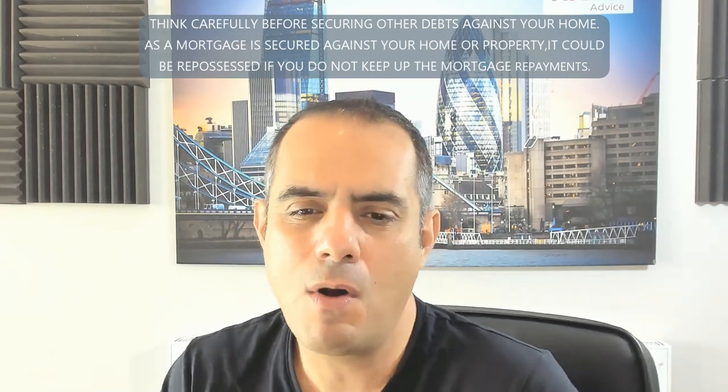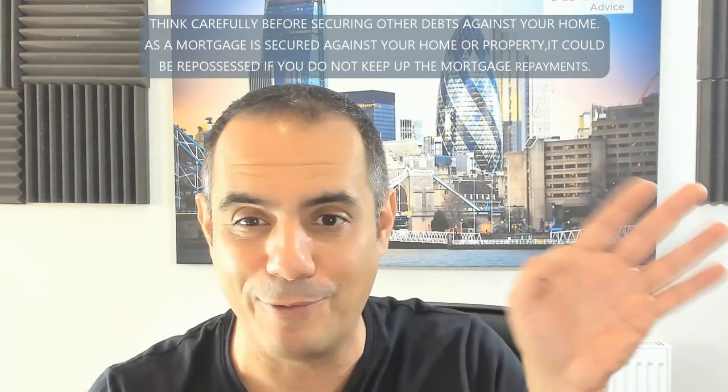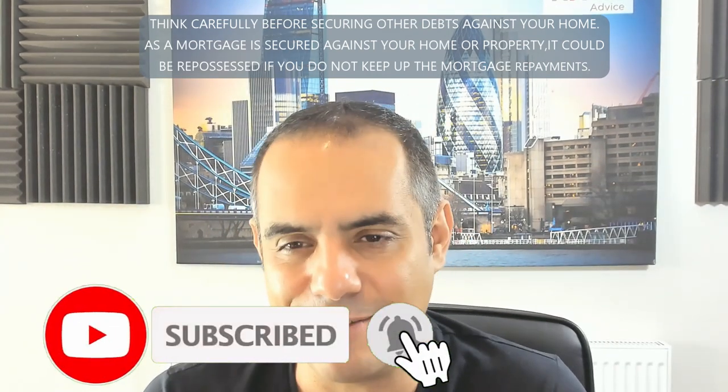Is there a limit to the number of hours you can work across second jobs? Before we left the EU, lenders would sometimes defer to European human rights guidance around not being slave drivers — not doing 100 hours a week. Since leaving, I haven't seen lenders point to that, so in theory there isn't a cap. But again, it comes down to viability and sustainability. An underwriter wants to know it's realistic — can you actually sustain three jobs simultaneously?